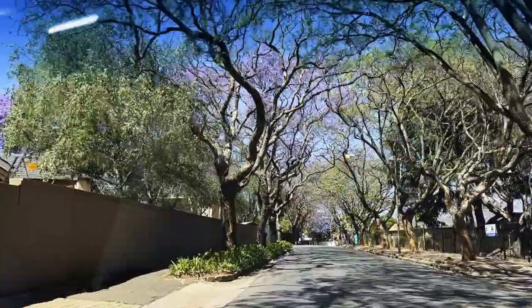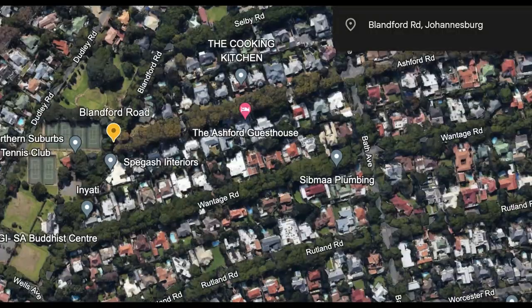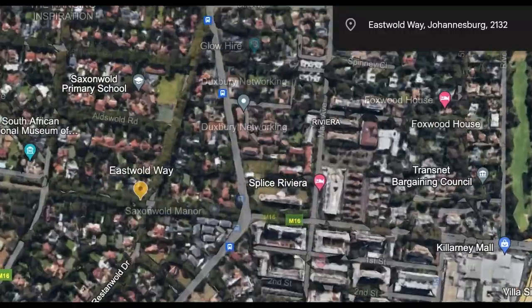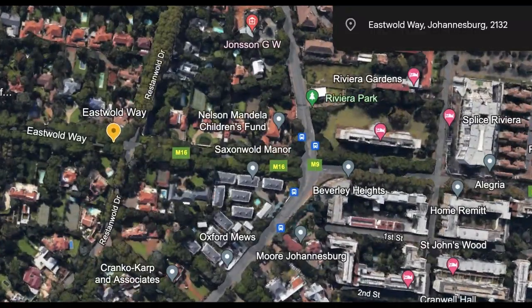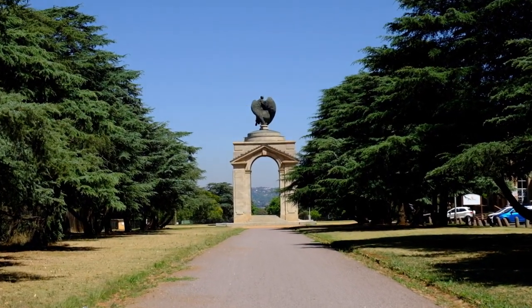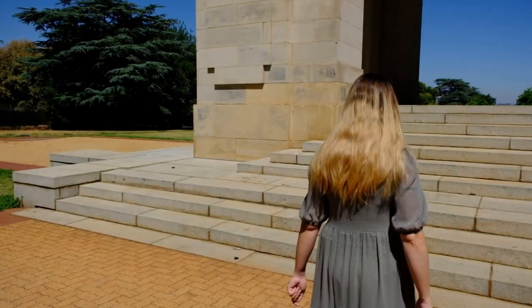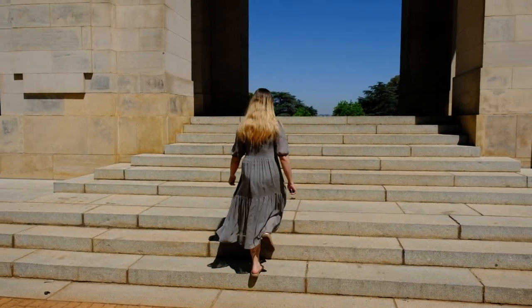It was then on to the next location, East World Way, alongside the Johannesburg Zoo as well as the South African War Memorial and Military History Museum. Sadly, the trees in the area were also not blooming to their full potential, but this spot is still a perfect photo op when the trees are blooming.